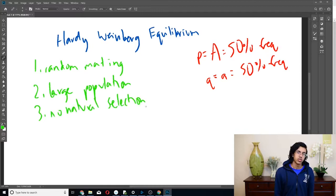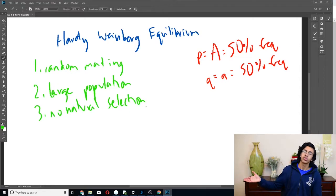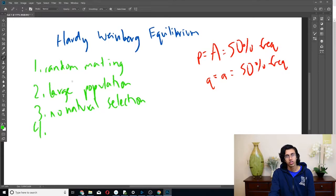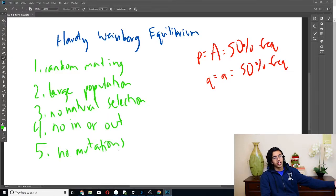Condition three: no natural selection. This is similar to random mating — if nature prefers black eyes over brown eyes because black eyes are better at some task, then there will be more black eyes in the next generation because they survive better, and that shifts the allele frequency. Condition four: no migration — no moving in or out — because if people leave or come in, some alleles will leave and some will come in, shifting the overall balance. Condition five: no mutations, because if a big A mutates into some random other allele, it messes everything up. Those are the five conditions for Hardy-Weinberg equilibrium.